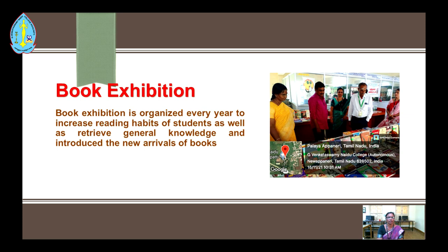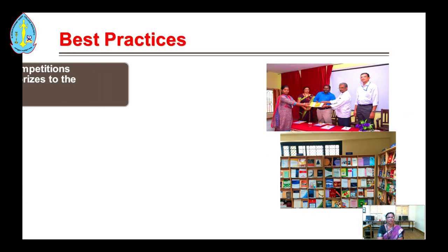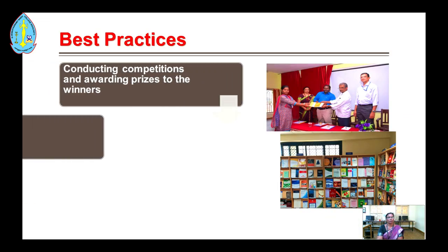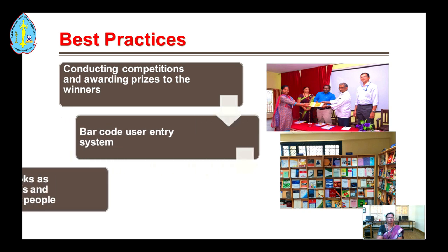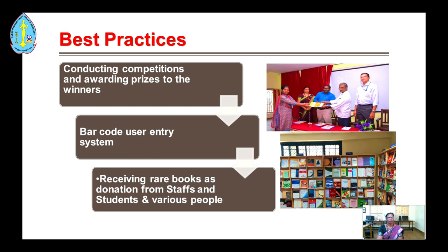A book exhibition is organized every year to increase reading habits of students, derive general knowledge, and introduce new arrivals of books. Best practices also include conducting competitions and awarding prizes to winners, and receiving rare books as donations from staff, students, and various donors.